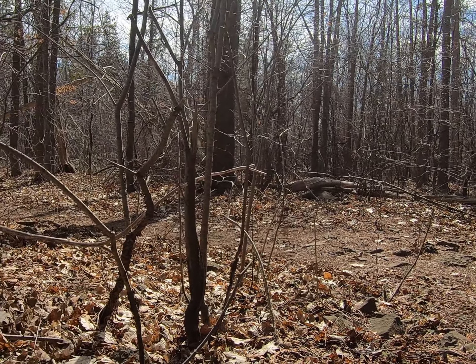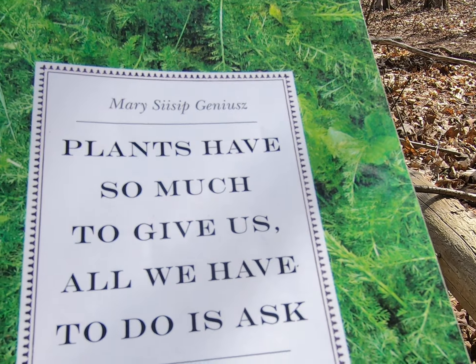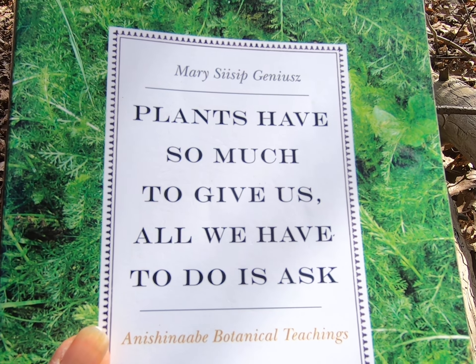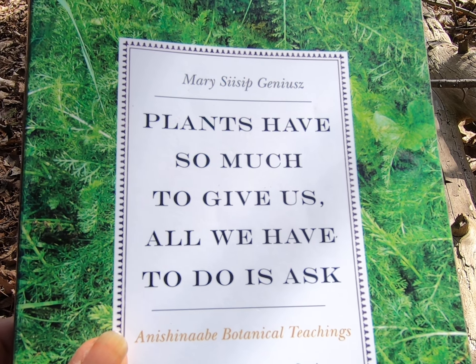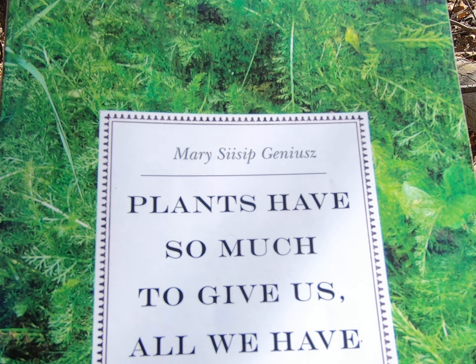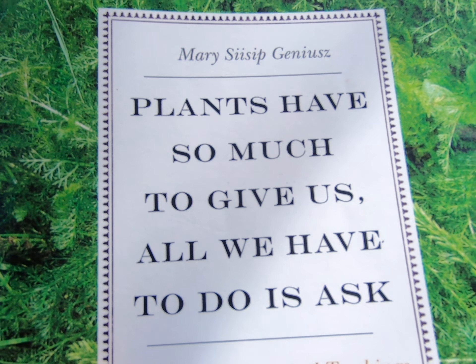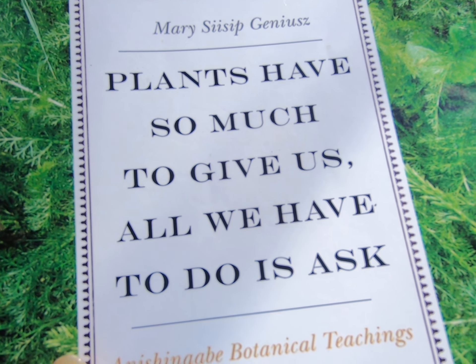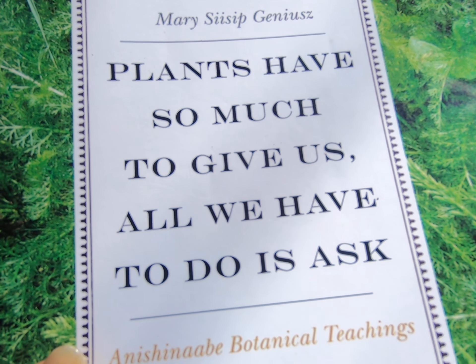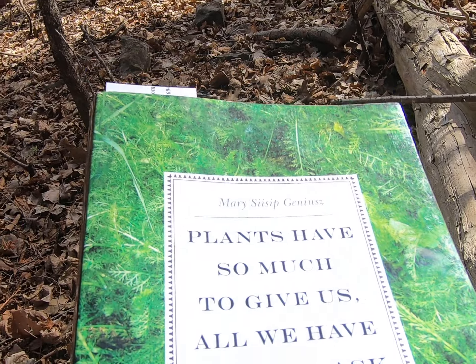I will recommend a lovely book that gives some wonderful stories about the origins of plants and their uses. This is one book I would highly recommend by Mary Sissop Genius — I hope I'm pronouncing her name correctly. It really is a fantastic book, chock full of practical information and lots of stories that give you a much deeper appreciation for some of the plants around us.